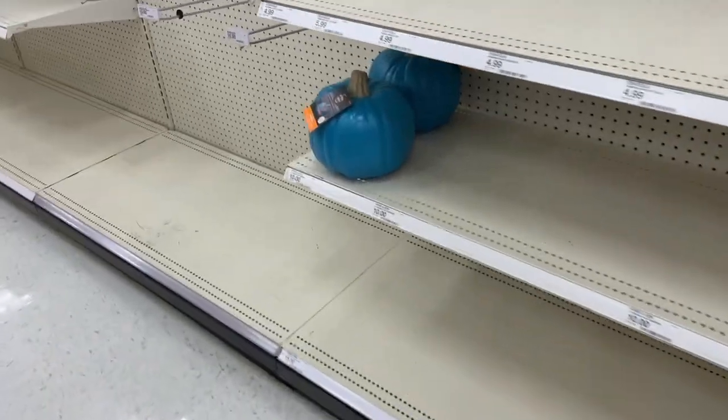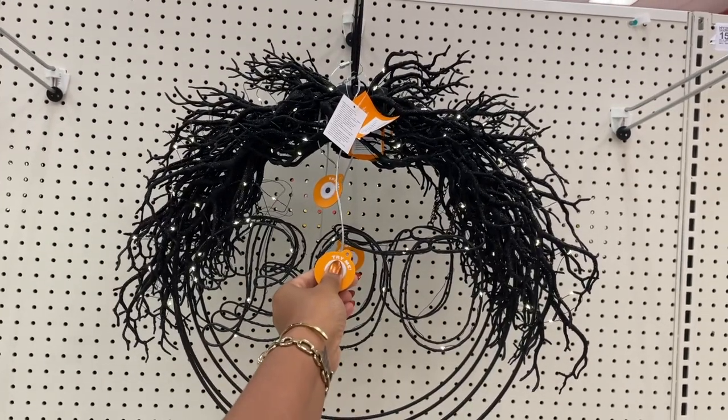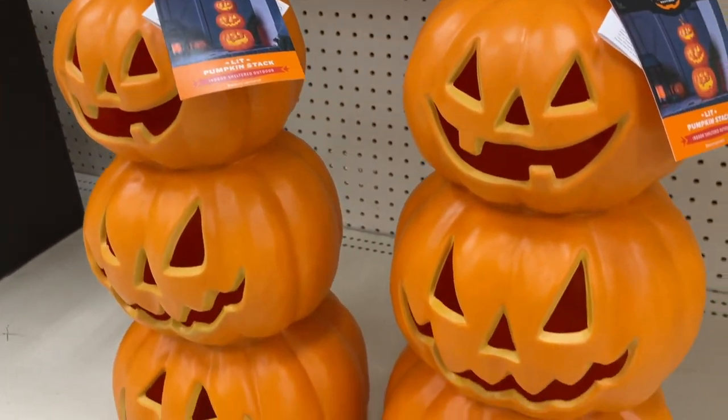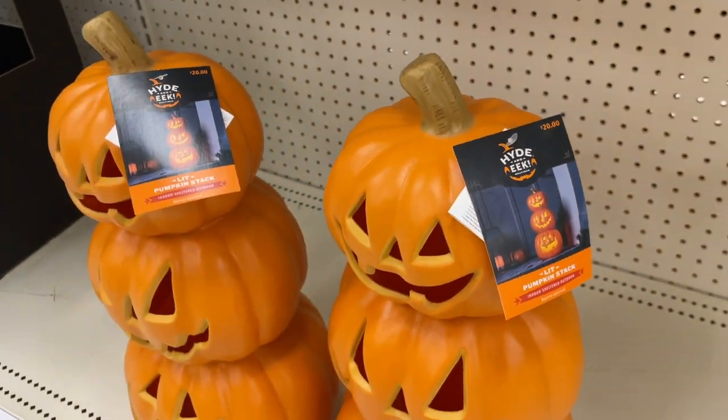My Target is starting to stock the shelves with all of the Hyde & EEK line and all of the Halloween items, so go ahead and subscribe if you haven't already because I'm going to be bringing it to you as they put it out. Until my next one, I'm going to leave you with this little treat — or is it a trick?